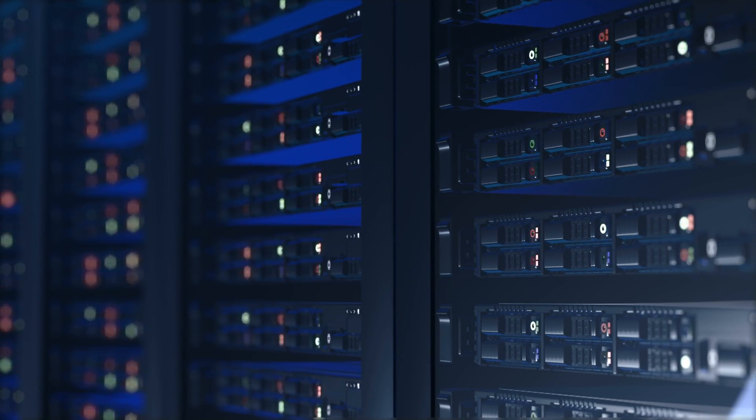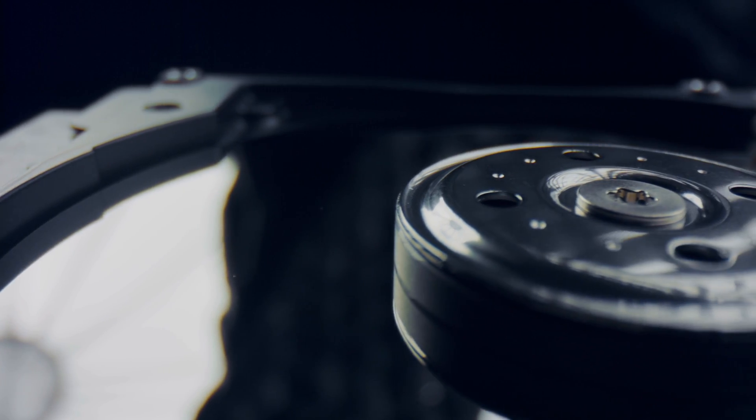Cloud storage is essential to our daily lives, especially for business owners. We have to make sure we have high quality file storage we can rely on. But do we put any thought into a cloud file platform before uploading files to it?